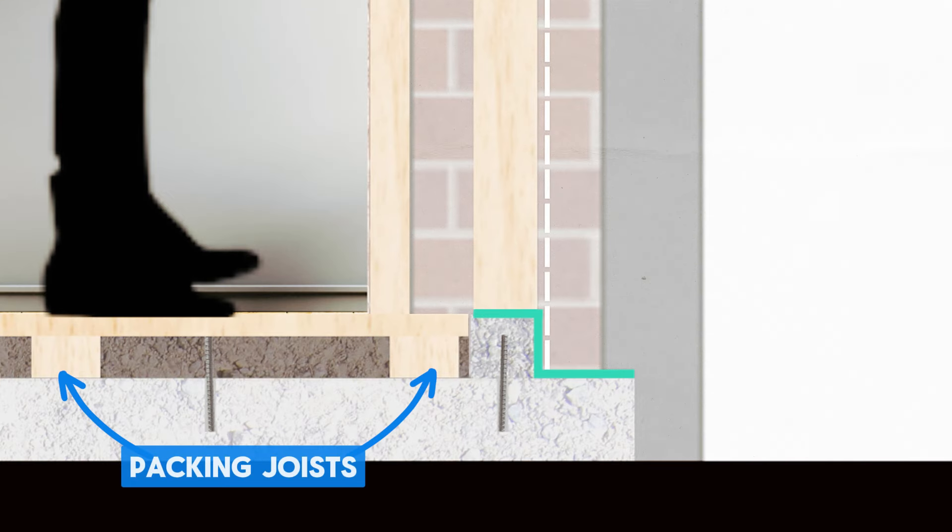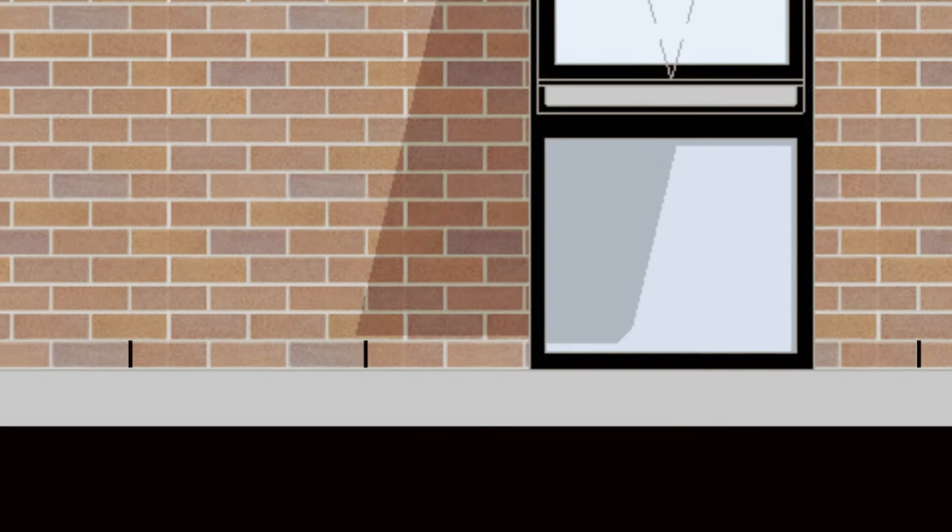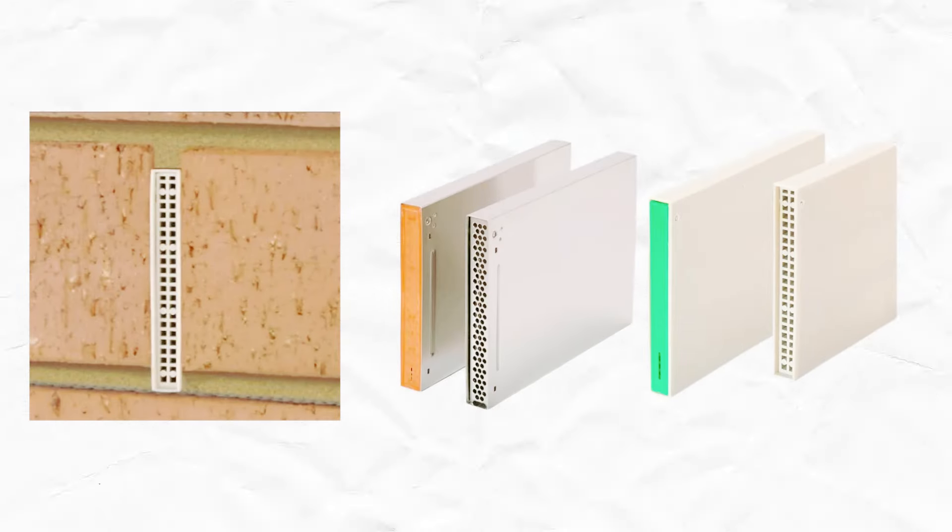To raise the floor level, we'll scribe and fix new packing joists to the slab and lay particle board on top to match the level of the existing house. This is a more cost-effective option than topping the entire slab with concrete. As a final step, we'll drill out the mortar at intervals along the lowest course of bricks and install weep holes to create a drained cavity.